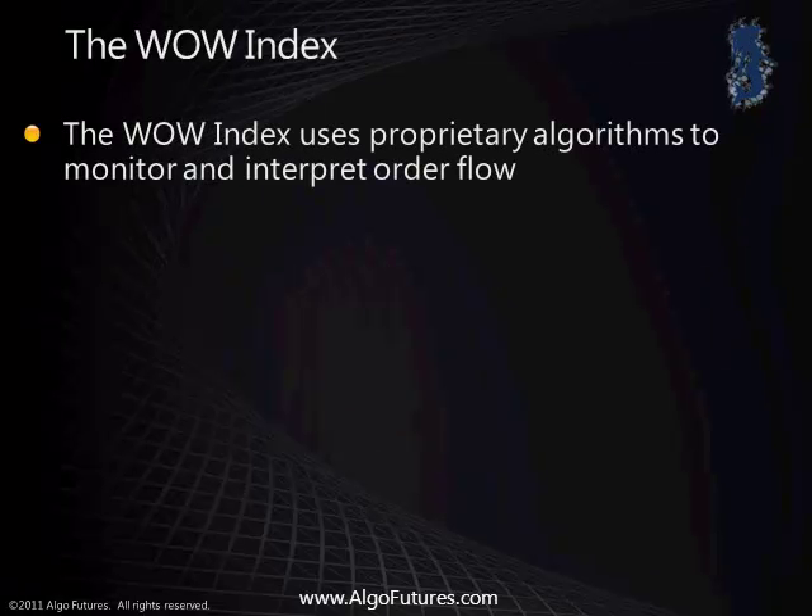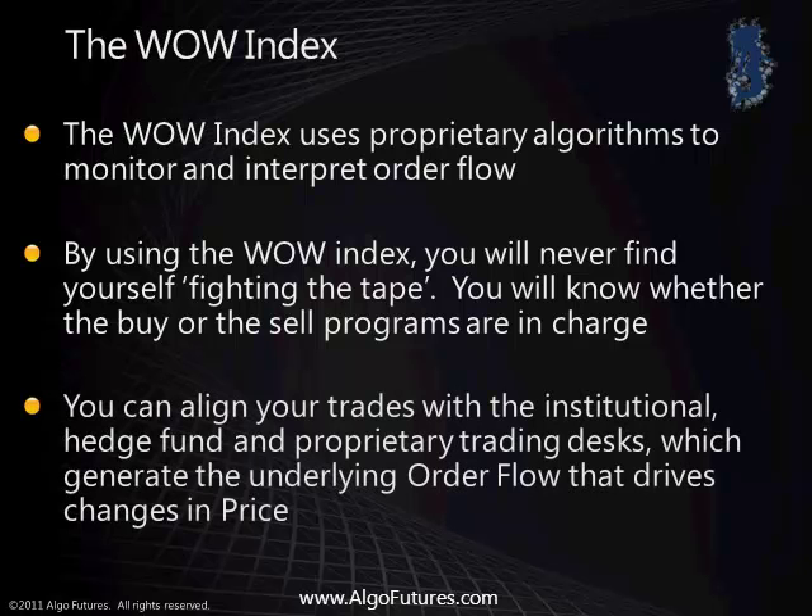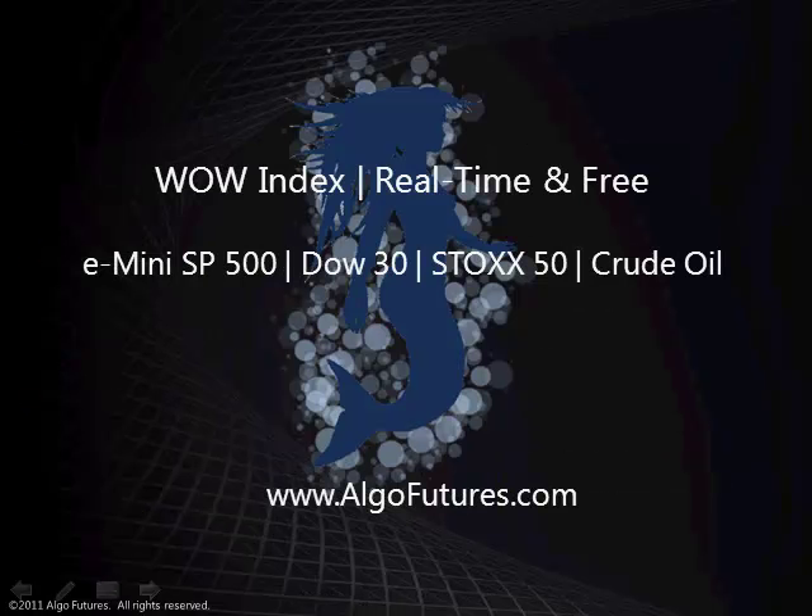The Wow Index uses proprietary algorithms to monitor and interpret order flow. By using the Wow Index, you will never find yourself fighting the tape. You will know whether the buy or the sell programs are in charge. You can align your trades with the institutional, hedge fund, and proprietary trading desks, which generate the underlying order flow that drives changes in price. Our Wow Index and our wild trade setups are offered as a free service for the S&P 500, Dow 30, Stocks 50, and crude oil futures markets at www.algofutures.com.